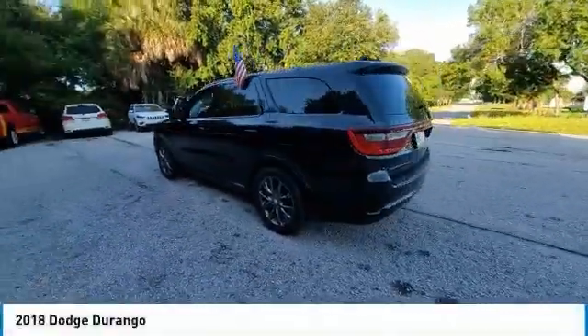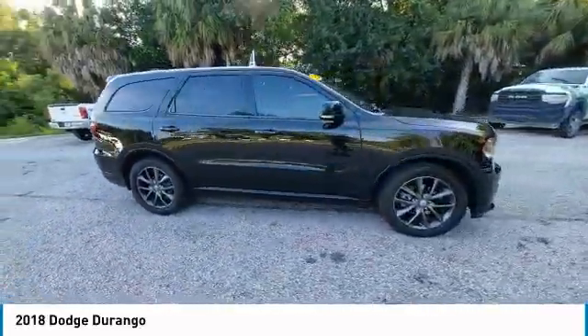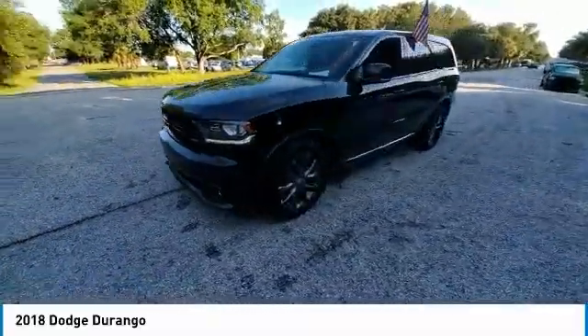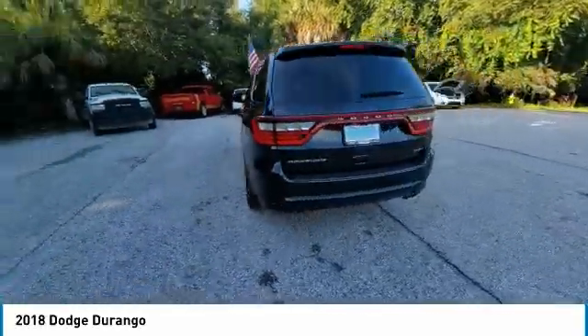Take a ride in the 2018 Durango. The Durango allows you and your family to travel in style and comfort. It offers more interior room than most mid-size SUVs and has an available third row of seating. Underneath are sturdy body-on-frame mechanicals and the option for a powerful V8 engine.